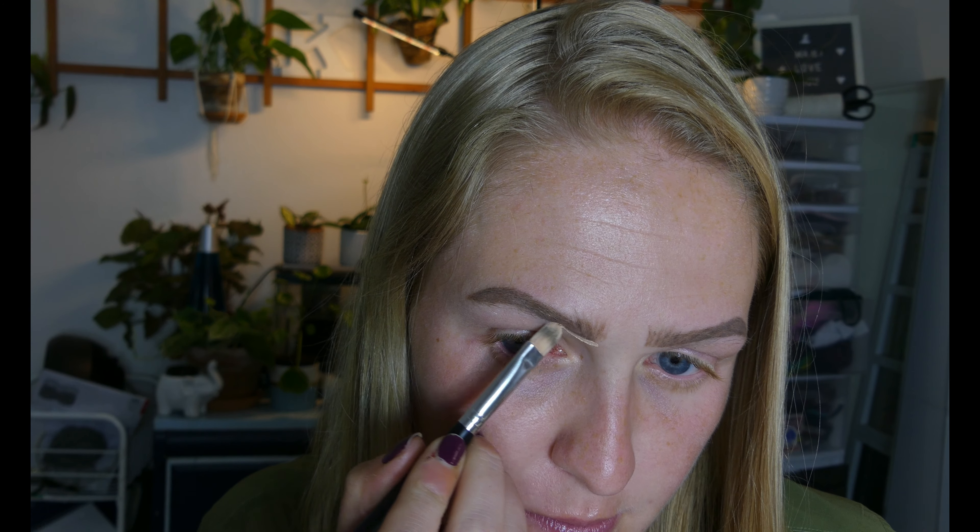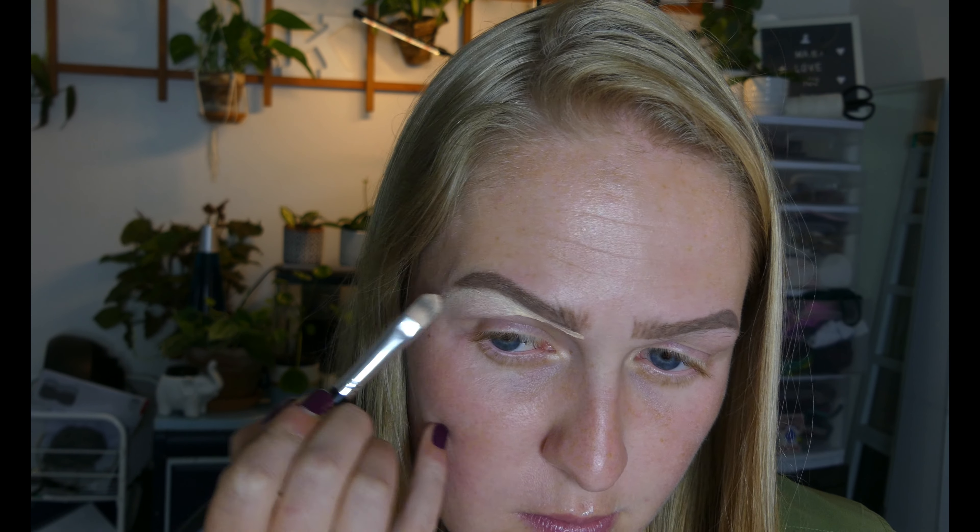I'm starting with my eyebrows using my Benefit Brow in shade three. Then I'm going to cut my brows — I want them to be really intense — using my elf Hydrating Camo Concealer in Fair Warm, like usual. And for primer I'm going to be using my Pretty Vulgar Uncaged Eye Primer.